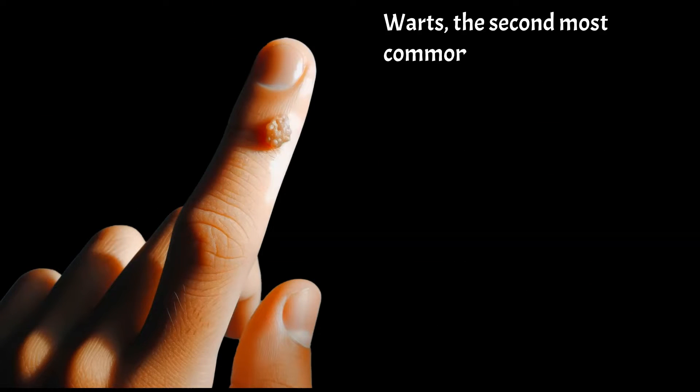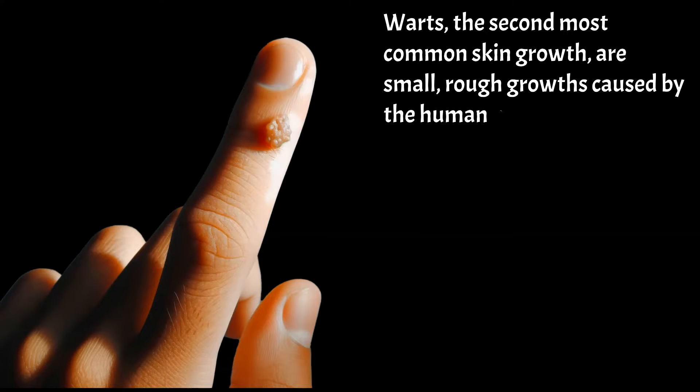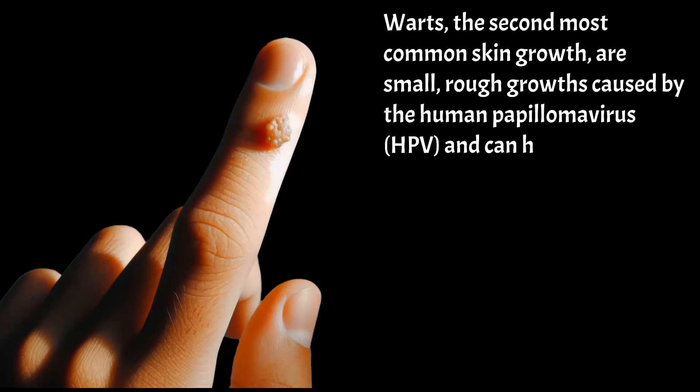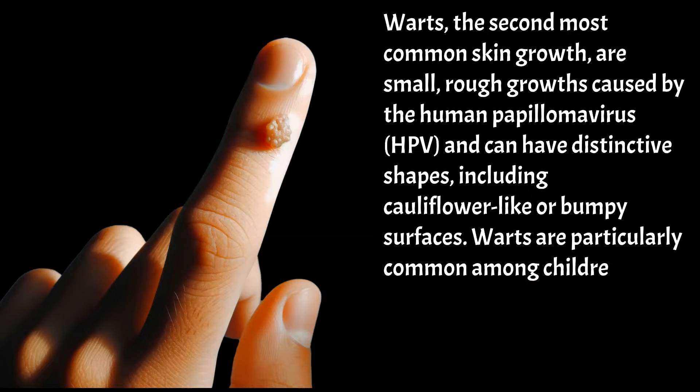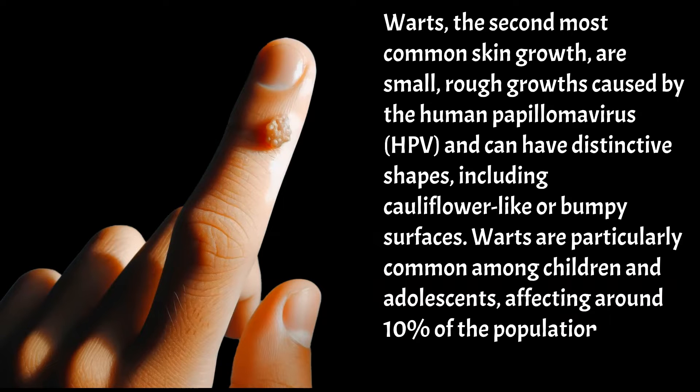Warts, the second most common skin growth, are small, rough growths caused by the human papillomavirus (HPV), and can have distinctive shapes, including cauliflower-like or bumpy surfaces. Warts are particularly common among children and adolescents, affecting around 10% of the population, but they can occur at any age.